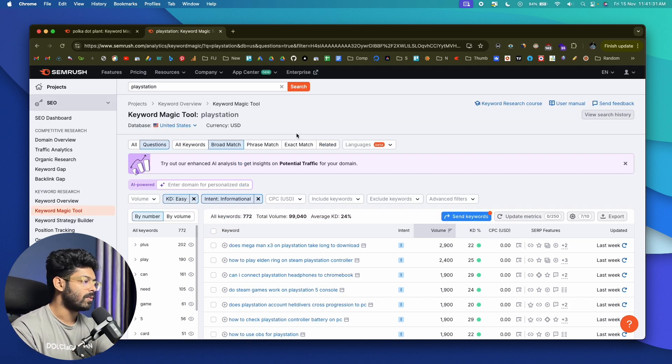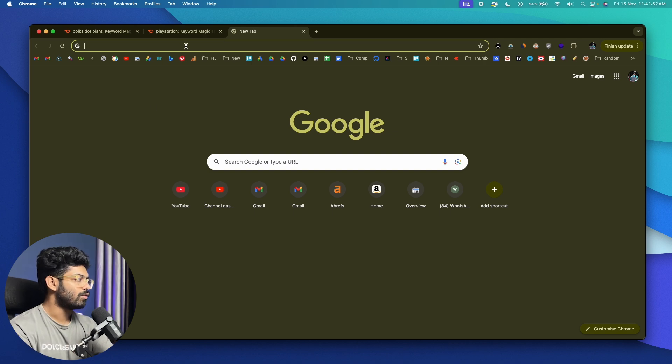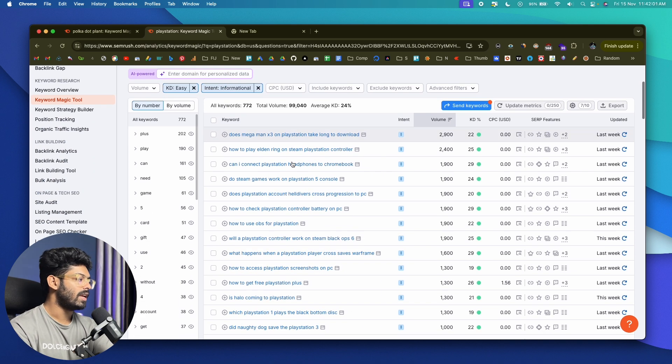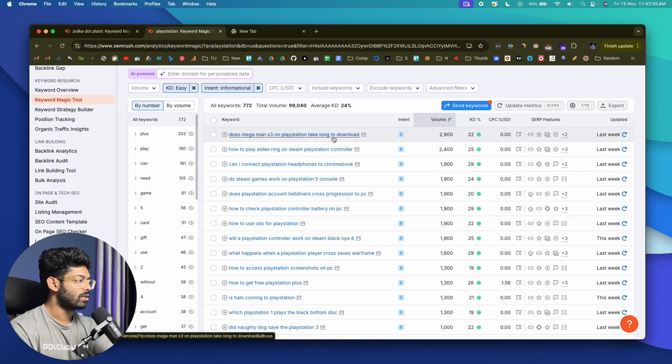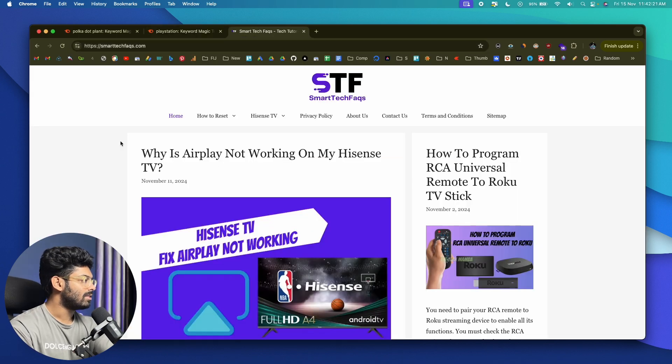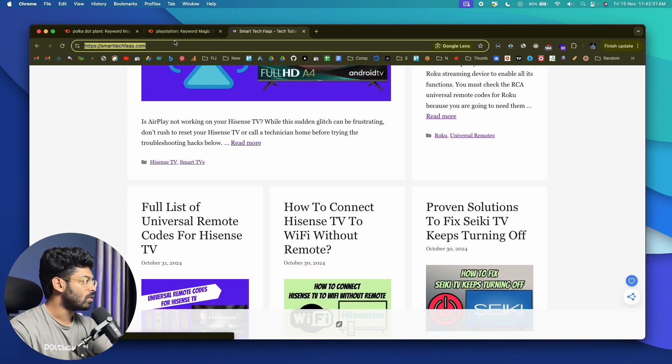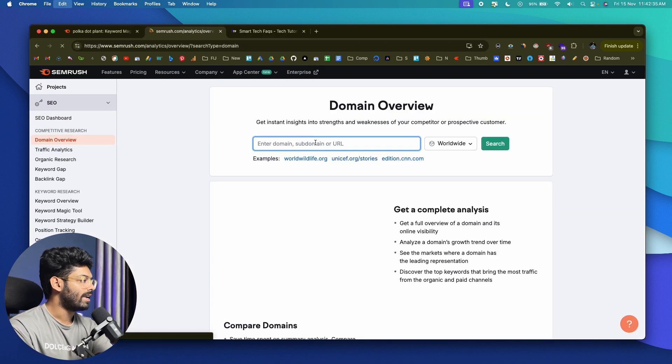That's one way to find low competition and high volume keywords. There's one more method I use most to find winning keyword ideas — spying on competitors who are just getting started. They'll have a relatively new blog but are pulling in a lot of traffic. For any niche, search for main keywords on Google, go through the SERP, find related keywords, and identify websites that were started recently but are pulling a lot of traffic. One such website I found for the tech niche is smarttechfaqs.com.